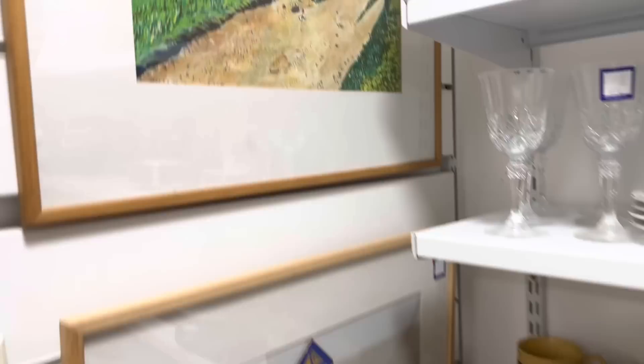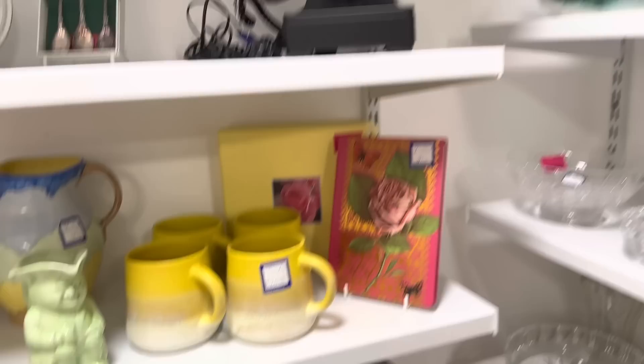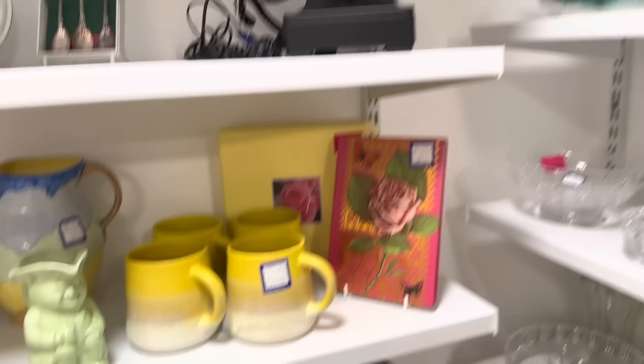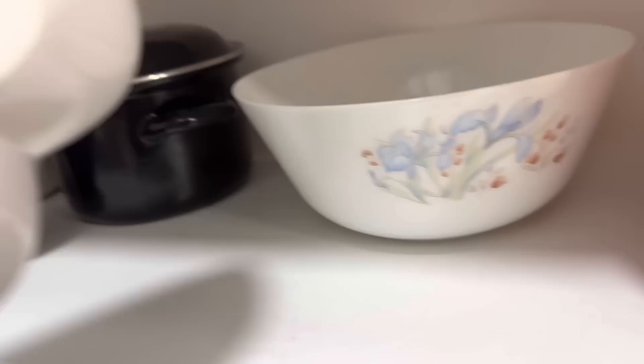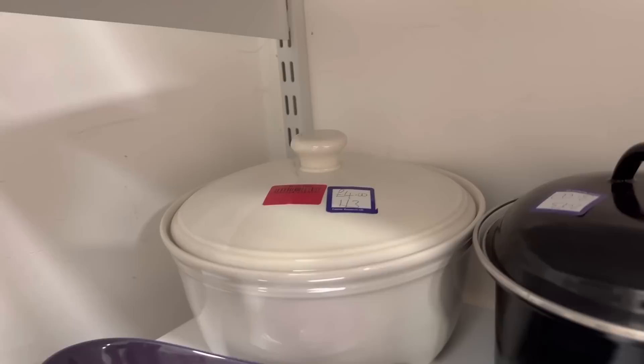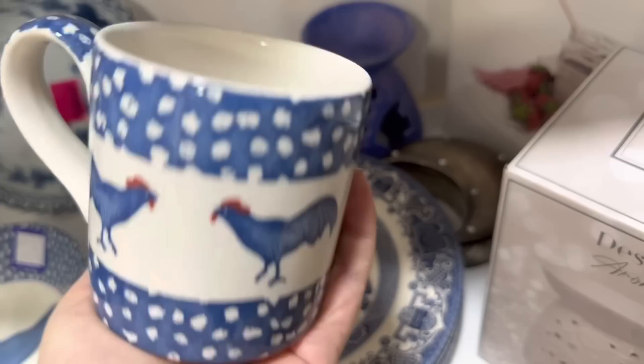These pictures are lovely. And this jug — it's like White Company, I've got a couple like this actually. That's £3. That's a nice dish, it's pretty. So now going into Break charity shop, some nice daffodils in the window.